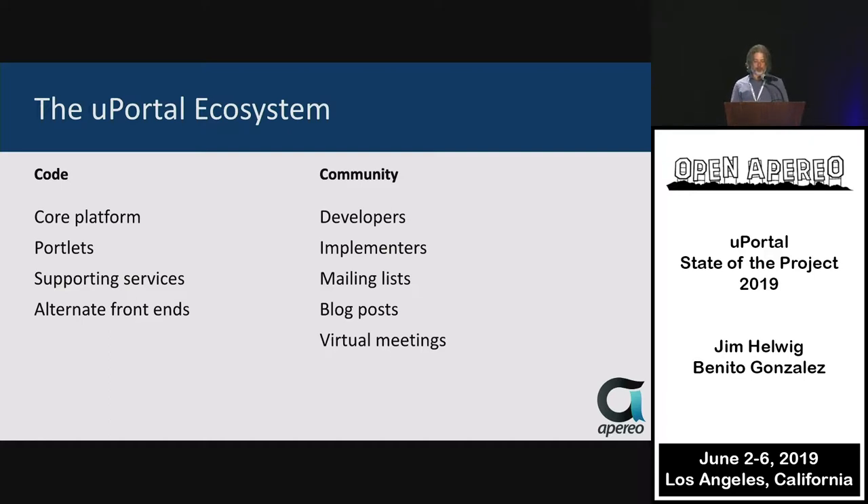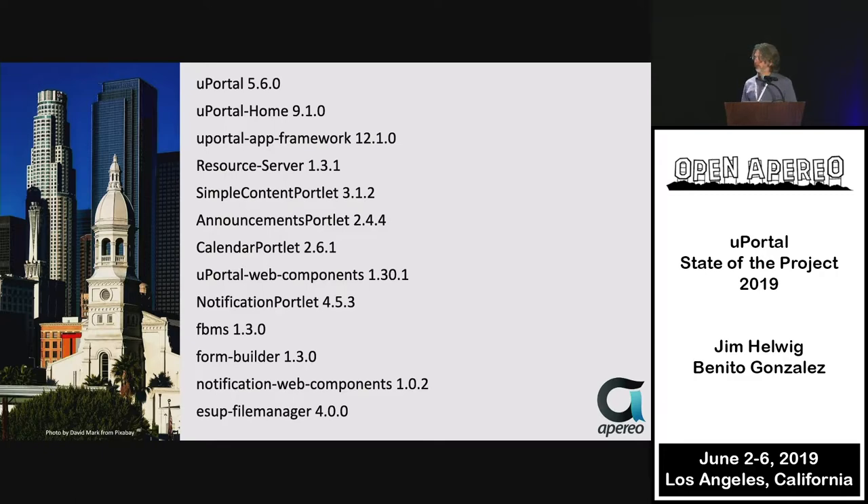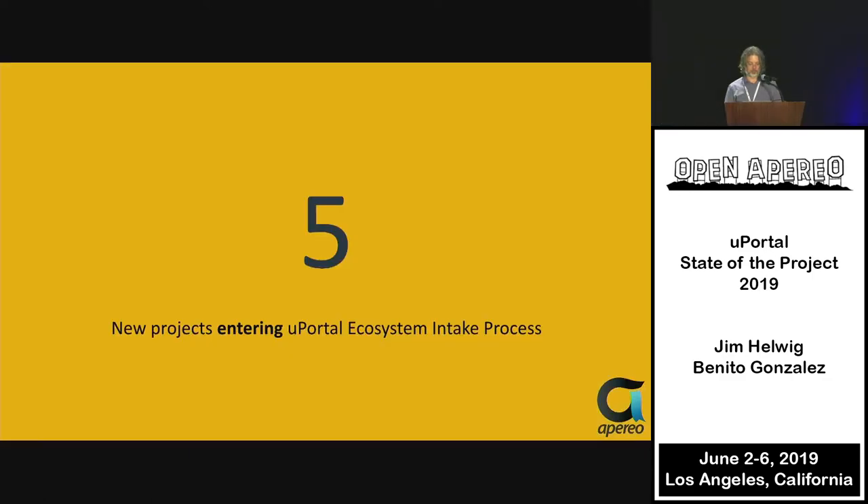uPortal's ecosystem also includes the community — all the developers, implementers, and all the activity we do together. Over this last year, we've had 170 releases across 13 different projects. There are many repositories in the uPortal ecosystem, but 13 of them had releases done. The uPortal Web Components project alone had over 70 releases. Here's a list of those 13 projects and the latest versions available.